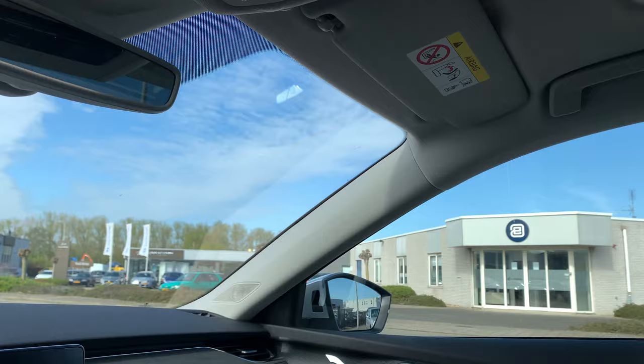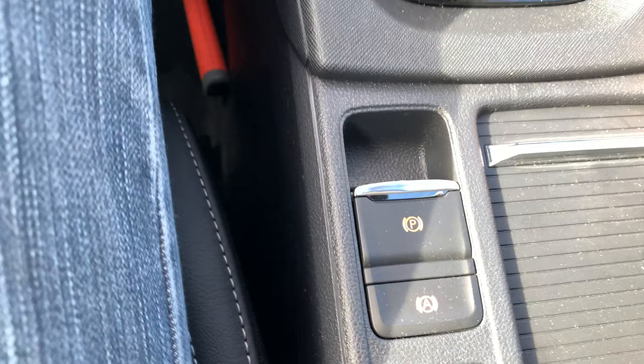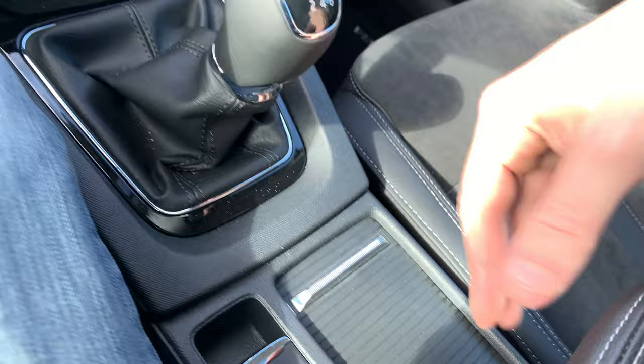You can charge your phone here without a cable, and there's USB 2 as well. There's an unshifted gearbox, an automatic handbrake, and an armrest.